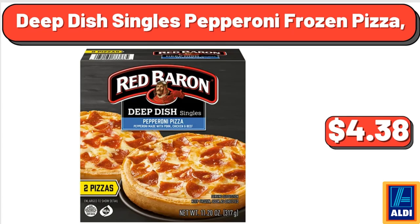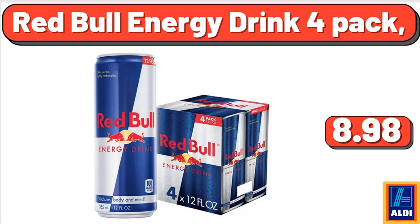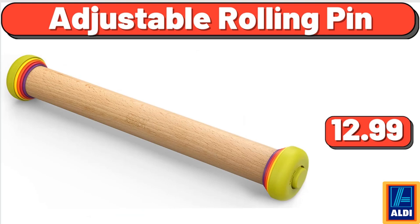Deep Dish Singles Pepperoni Frozen Pizza, $4.38. Grape Tomato, 10 Ounces, $2.37. Solo Heavyweight Plastic Fork, White, 500 Count, $11.99. Red Bull Energy Drink 4 Pack, $8.98. Mainstays Hillside Night Stand With Drawer, $50. Juicefuls Mixed Fruit Juicy Fruit Snacks, $2.50. Adjustable Rolling Pin, $12.99.